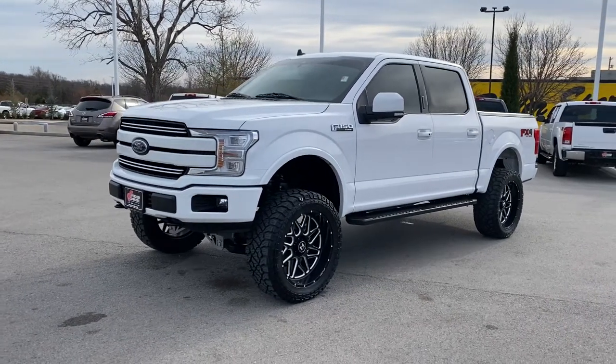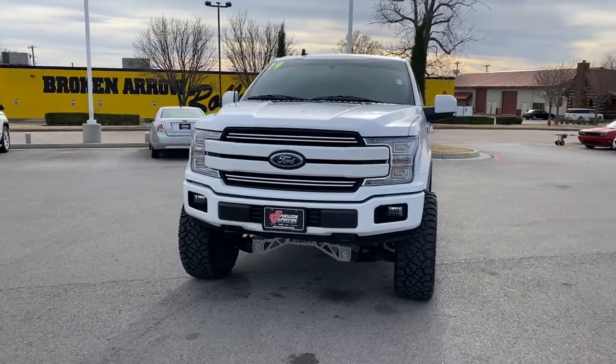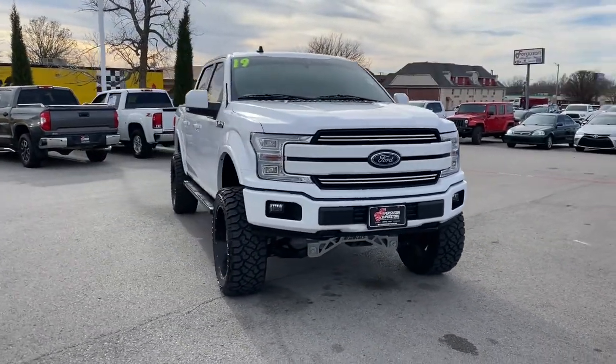Introducing the 2019 Ford F-150. This rugged F-150 is ready for work, off-roading, or a little R&R.